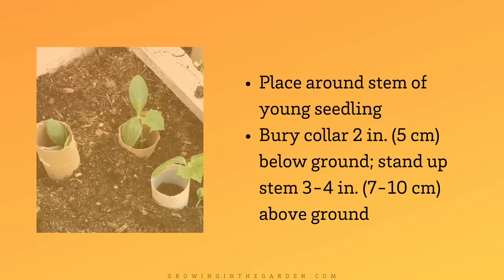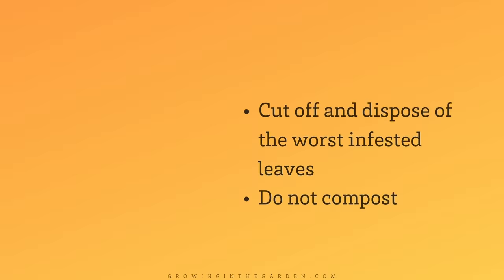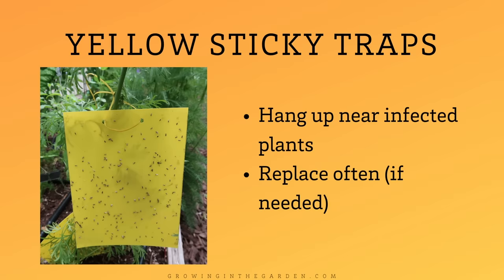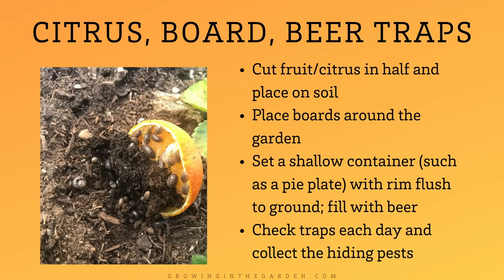Removing affected leaves is often a very effective method — pick off the affected leaves and throw them in the trash; do not compost. Beneficial nematodes are a form of biological control sprayed into the soil; they feed on soft-bodied, soil-borne pests. Yellow sticky traps can be attached near infected plants and replaced as needed. Beer traps and cut citrus can also be used to attract pests — check the traps each day and replace as needed.